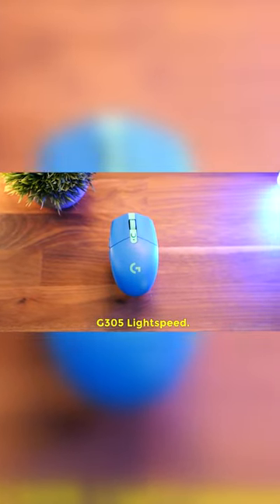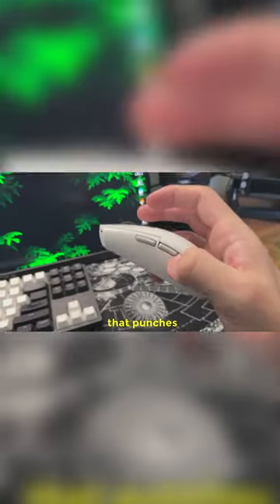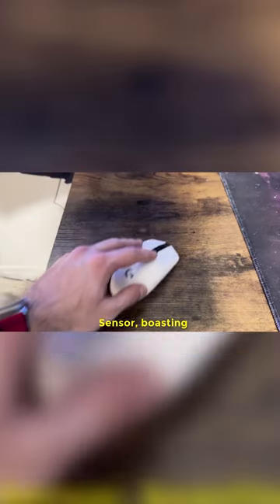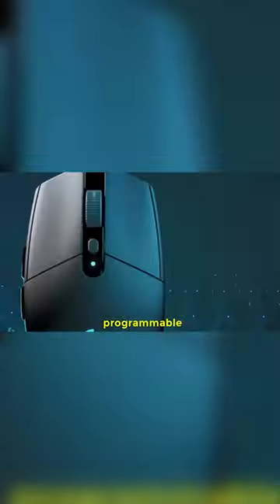On number 9, we have the Logitech G305 Lightspeed, a wireless gaming mouse that punches well above its weight. Don't be fooled by its mid-range price — this mouse is a force to be reckoned with. Equipped with Logitech's Hero Sensor, boasting a sensitivity range of up to 12,000 CPI and 5 programmable buttons.